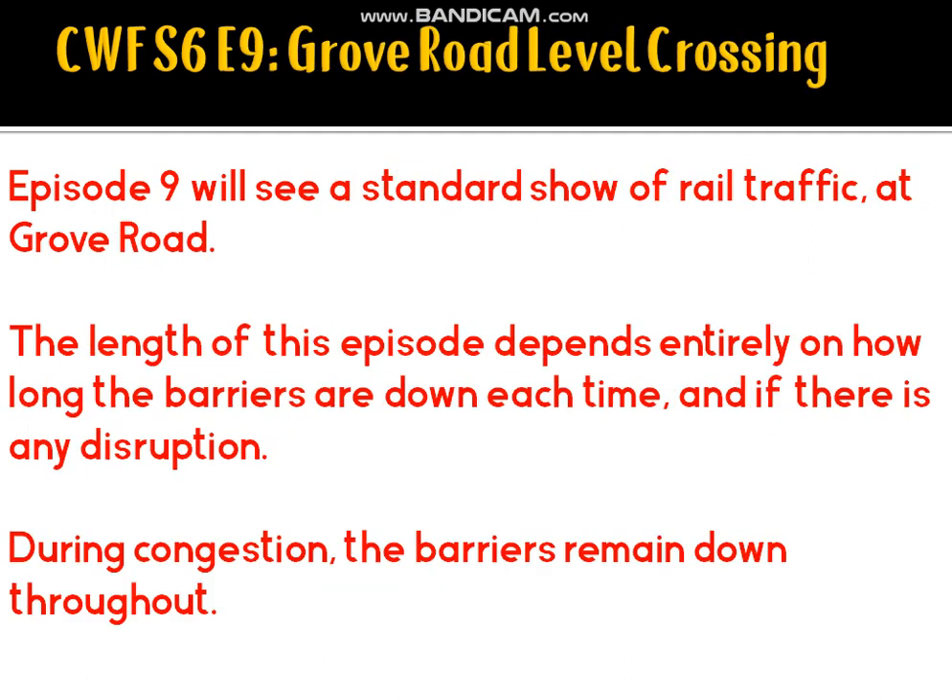Episode 9 will take us to Grove Road, where we'll see a standard show of traffic, just to throw a general video out there, similar to Barnby Road. The length of this episode will entirely depend on how long the barriers are down each time and if there's any disruption.